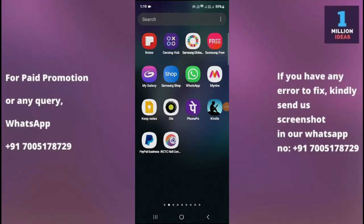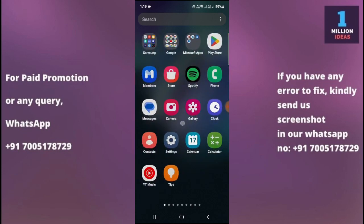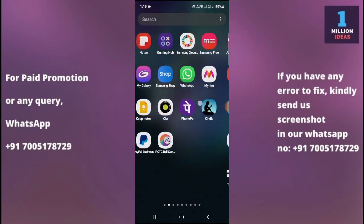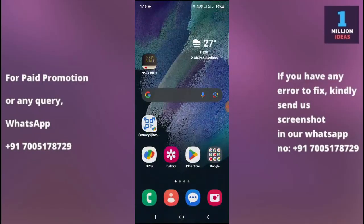How to fix WhatsApp not working in Samsung S24. Hey guys, welcome back to One Million Ideas YouTube channel. In this video, I'm going to show you how you can fix your WhatsApp not working problem on your device.